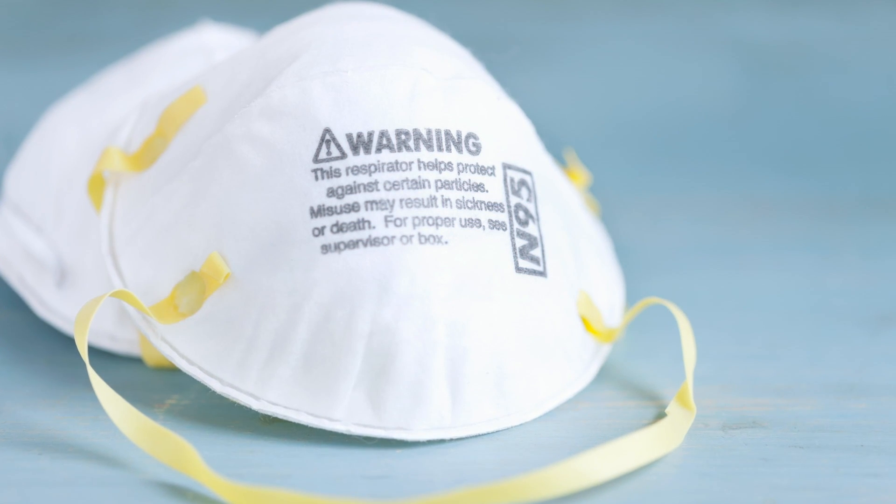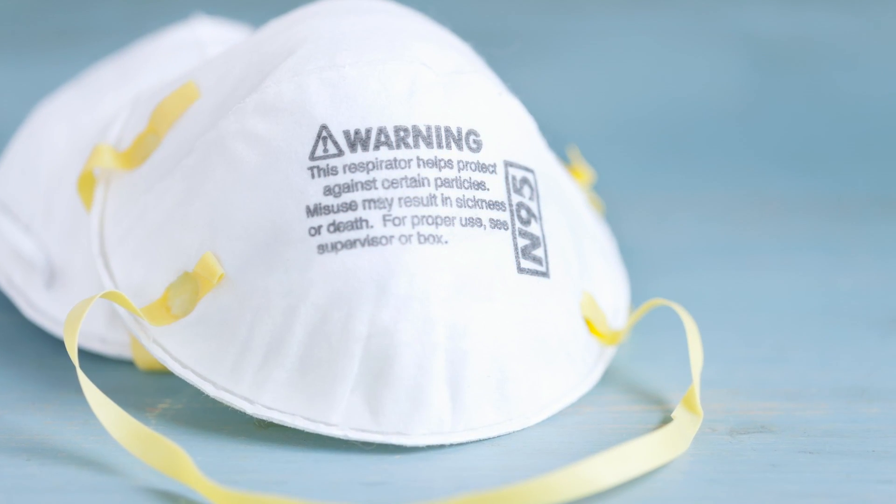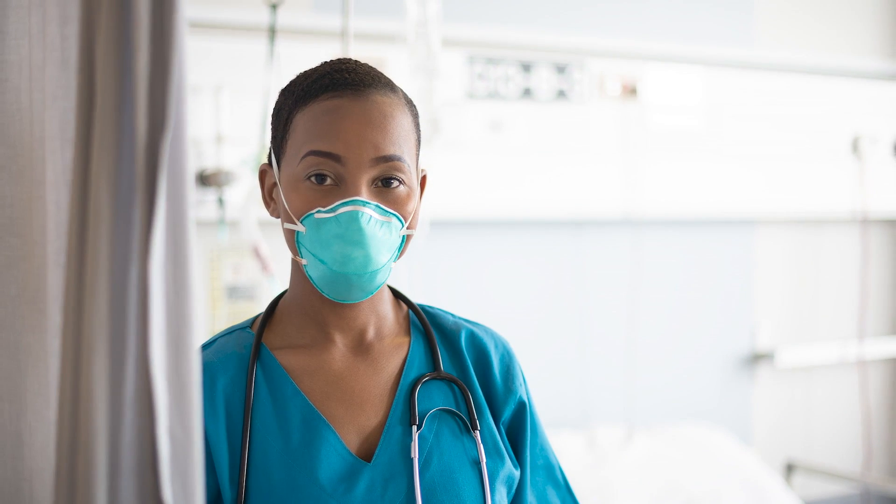N95 masks are specifically used in the healthcare environment and can be used even when providers are in the room with a COVID-19 patient during an aerosol-generating procedure. They protect not only against large respiratory droplets but also against very tiny droplets that can travel further distances, which we tend to see only when patients with COVID-19 are having aerosol-generating procedures — such as being intubated or having other airway procedures, which can create these tiny droplets.